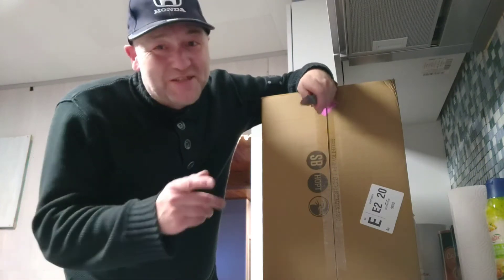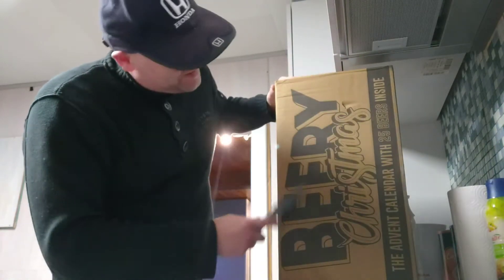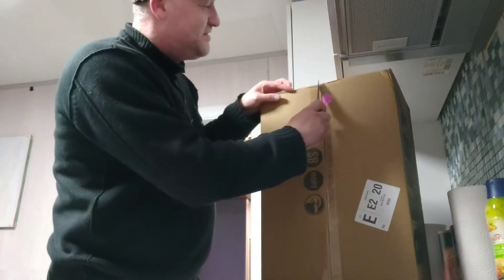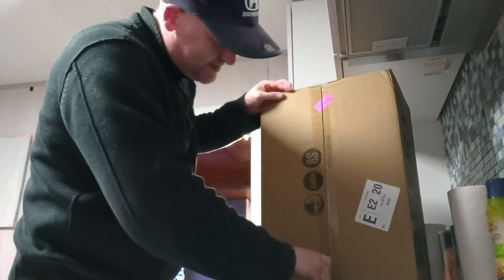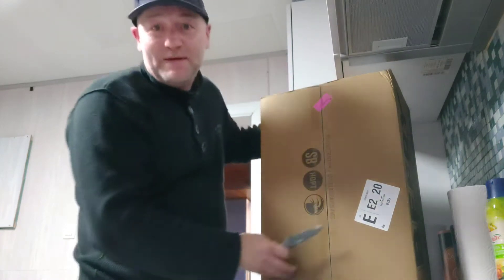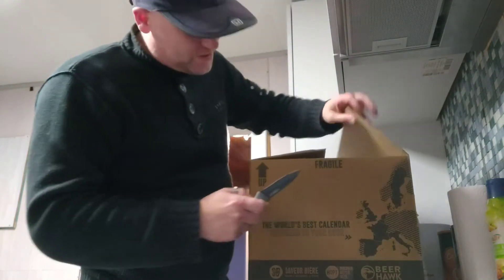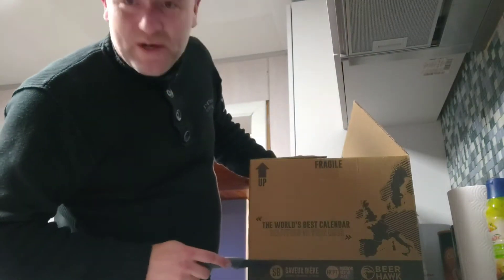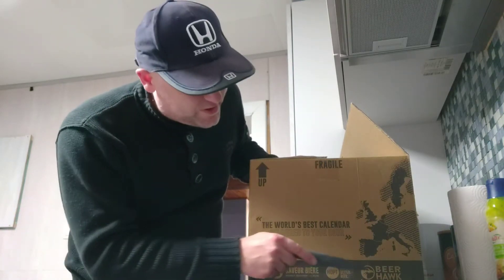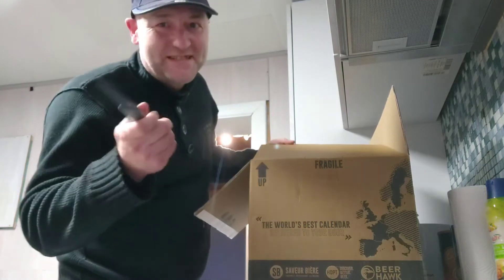Hey guys, I'm back with another beer review and today, like promised, we have our Beer Christmas — the advent calendar with 25 beers inside. We're gonna open the first box. It's a little bit heavy of course, with 25 beers. You can get it at Hopped, Saveur Beer Hopped, or The Beer Hawk — that's where you can get this advent calendar with 25 beers.